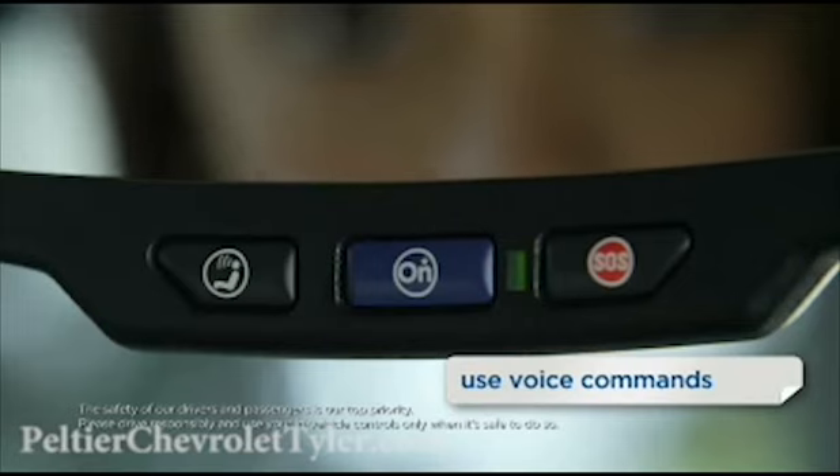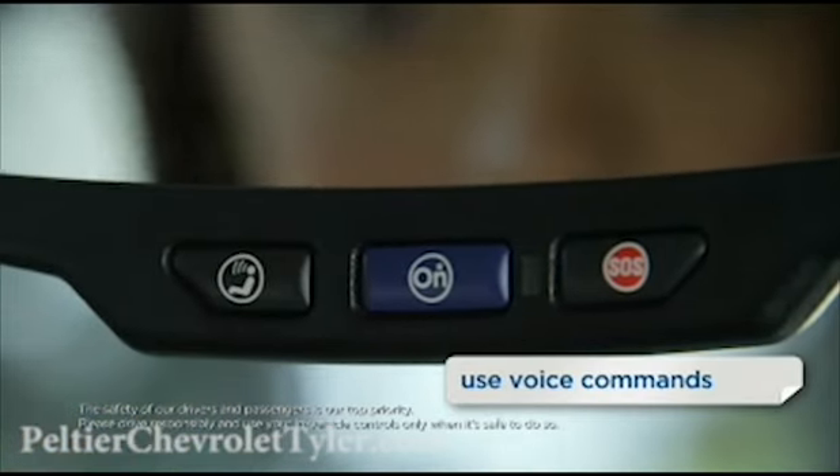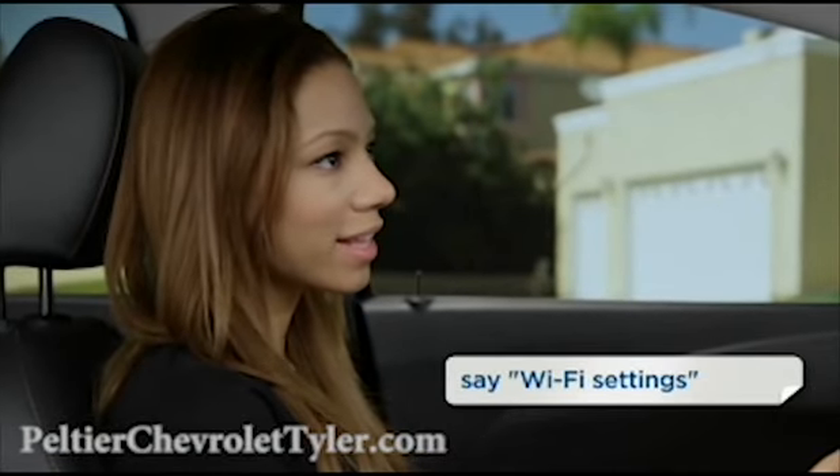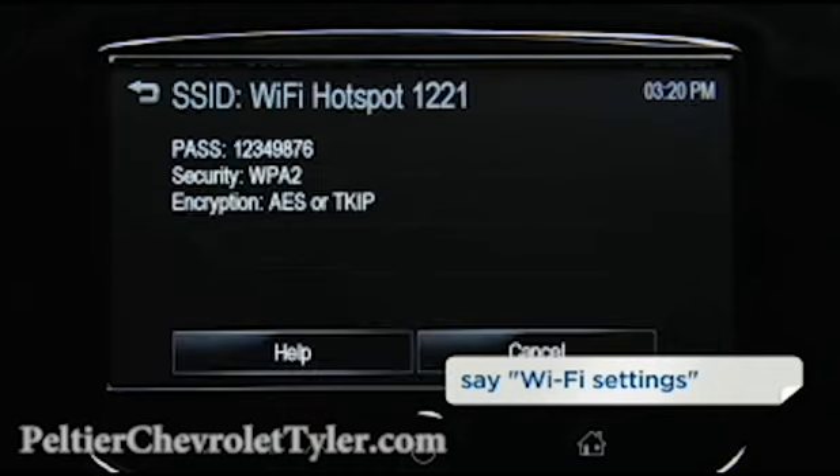Second, use voice commands. Push the white OnStar voice command button. After you hear OnStar ready, say Wi-Fi settings. The SSID and password will appear on your screen.